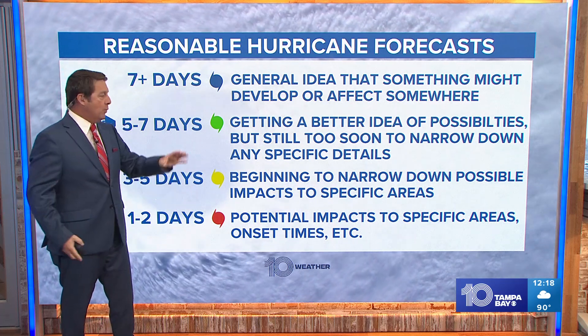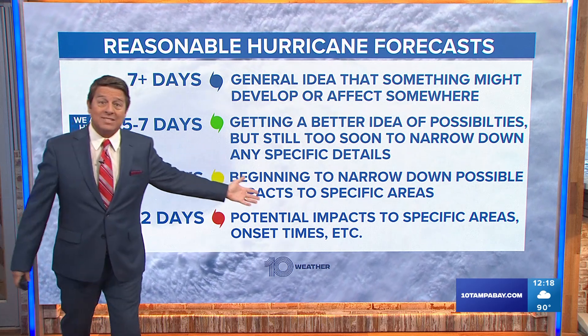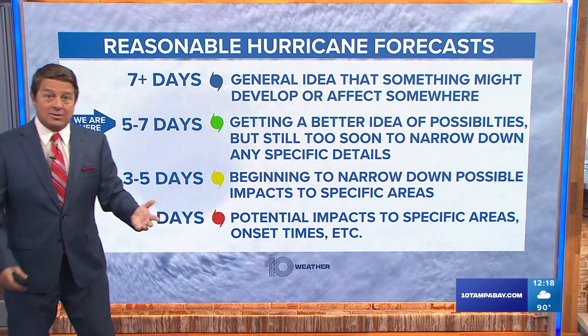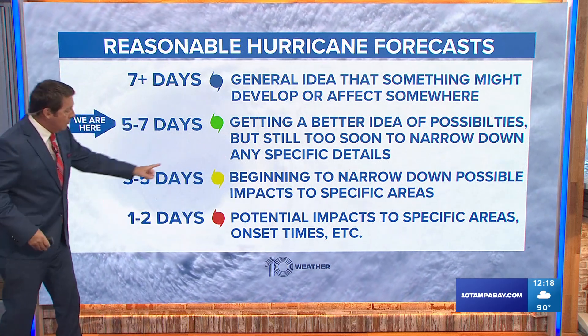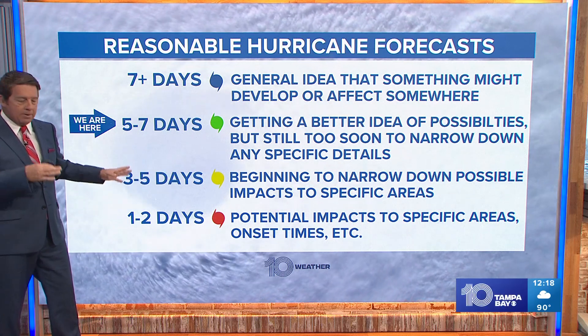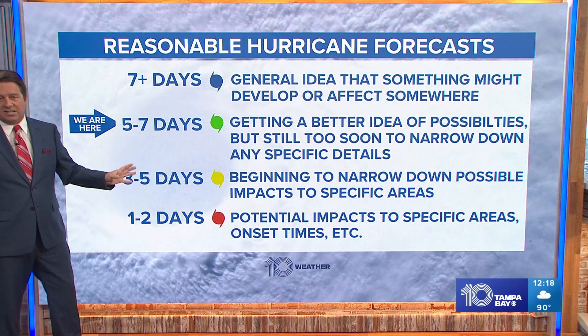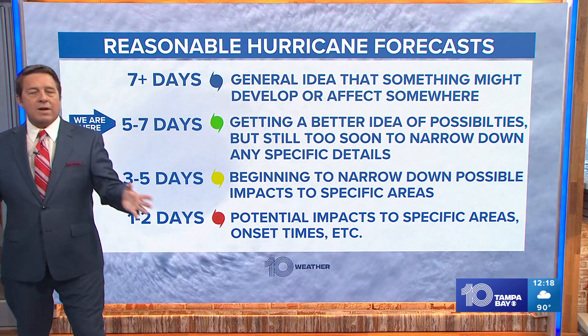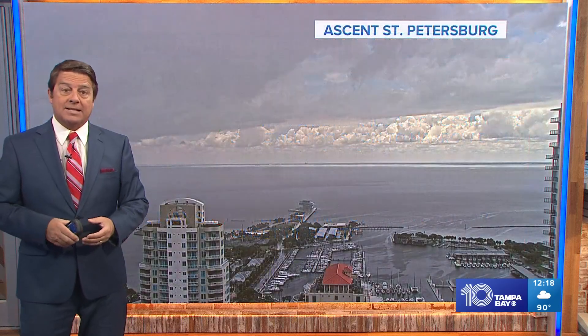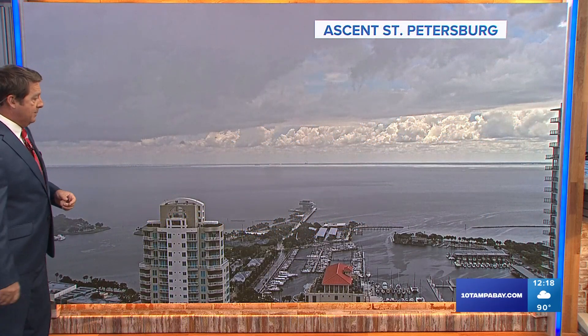We're five to seven days out, so we're watching the models and getting a better idea, but it's still way too early to panic or pin everything down. We don't have model agreement, and it's not even an invest yet. Once we get into three to five days — Wednesday through Friday — we'll start to get a better handle on it. If it's going to affect us, it looks like it would be Saturday night into Sunday, this upcoming weekend. The trend is good right now. It is just east of Florida, and we'd like to see all these storms recurve this year.